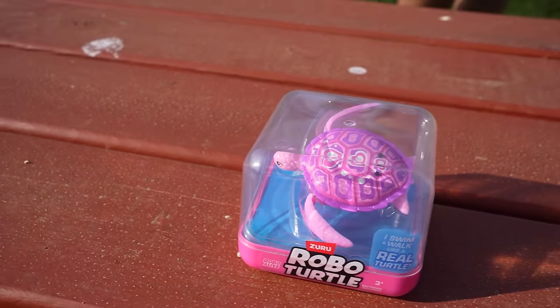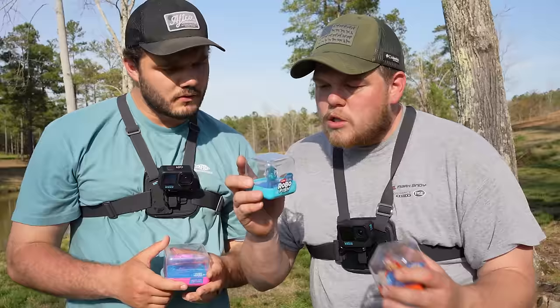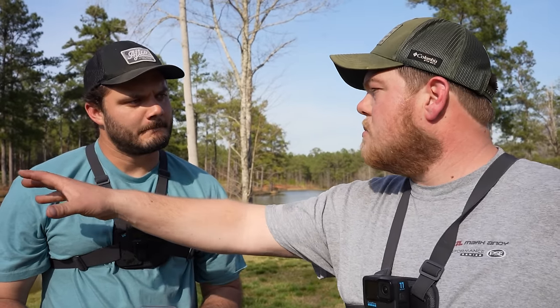We have bath toys. What we're about to do in today's video is turn these things into lures. All we have to do with these bath toys is drill two small little holes, attach hooks, figure out a way to rig our line on it, and then we are gonna have a 1v1 and see who can catch the most.